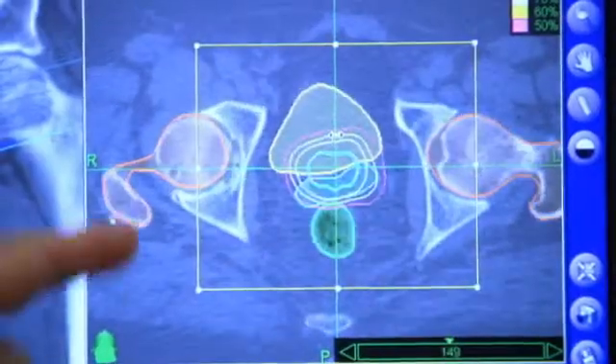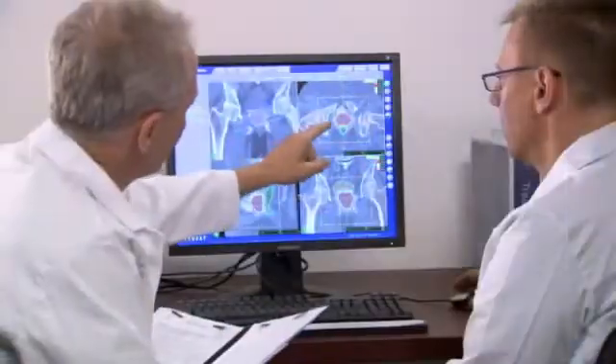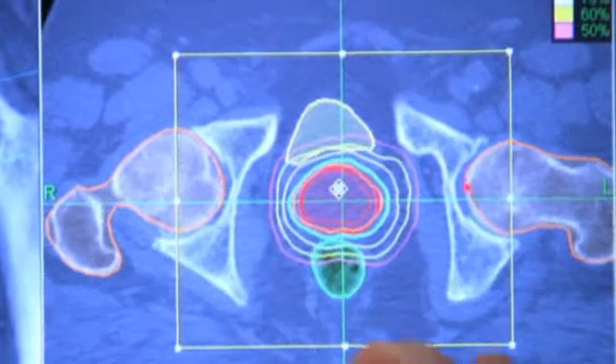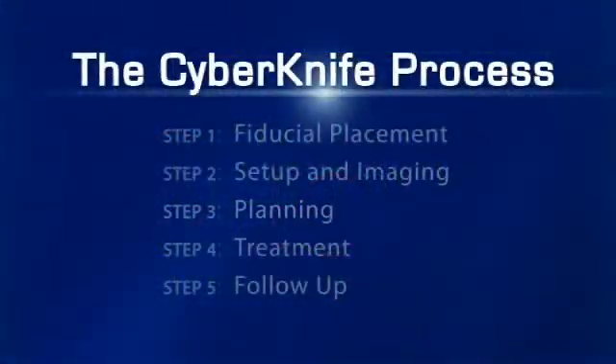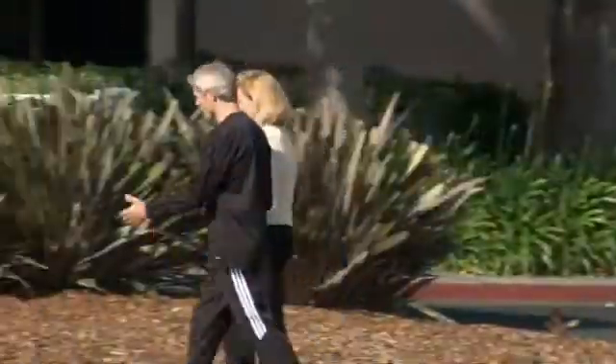Your medical team will determine the size of the area being targeted by radiation, the radiation dose, and will identify critical structures such as your bladder and rectum where radiation should be minimized. After your treatment plan is developed, you will return to the CyberKnife Center for treatment.